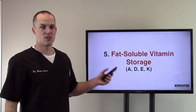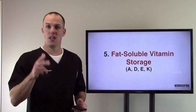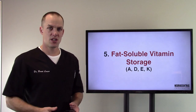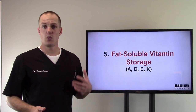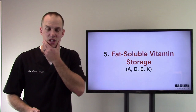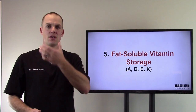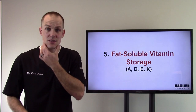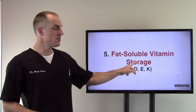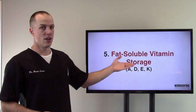Number five: fat soluble vitamin storage. Fat soluble vitamins A, D, E, and K are critical for your health and are very deficient in a lot of people. Looking back at Weston Price's work and others who pioneered this — the facial structures, wisdom teeth extractions, crooked teeth, airways, narrow dental arches — a big part of this comes down to getting the proper fat soluble vitamins, and the liver is a storage site for those.